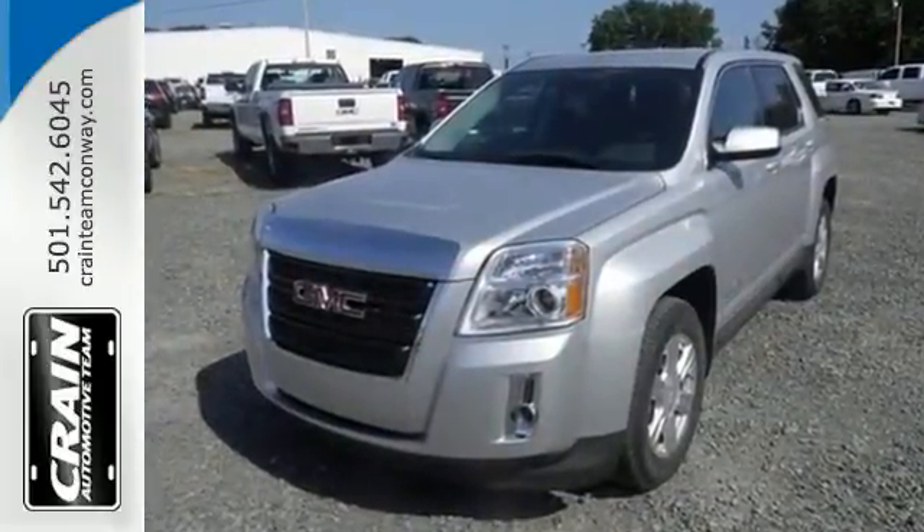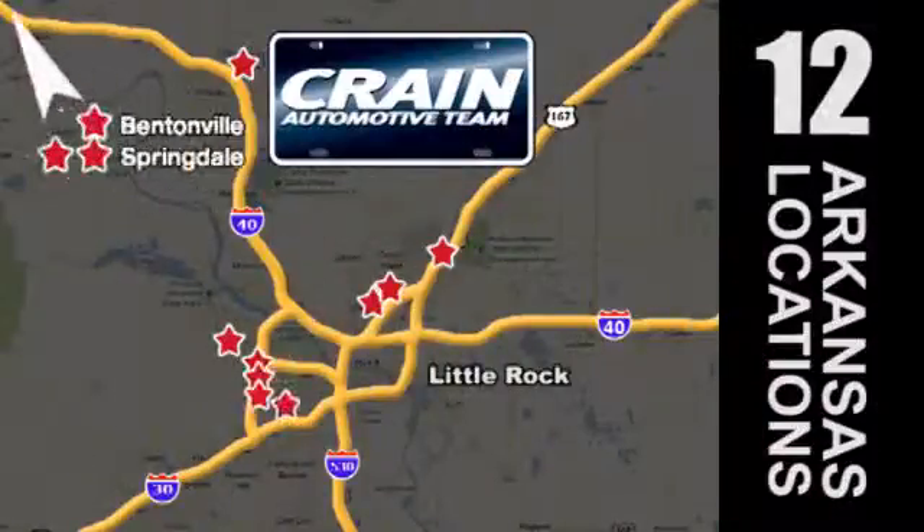Test drive it today. Visit us anytime at craneteam.com. Go, go, go — the Crane Team's got them!